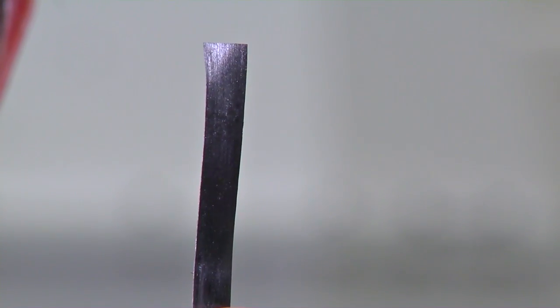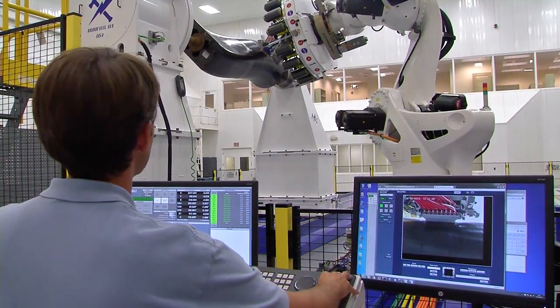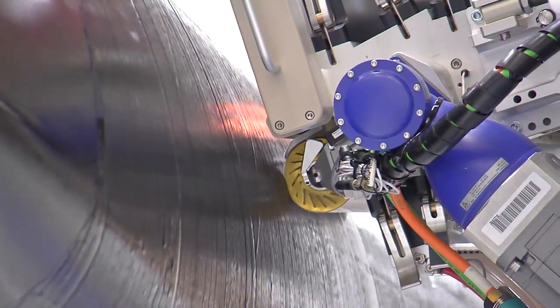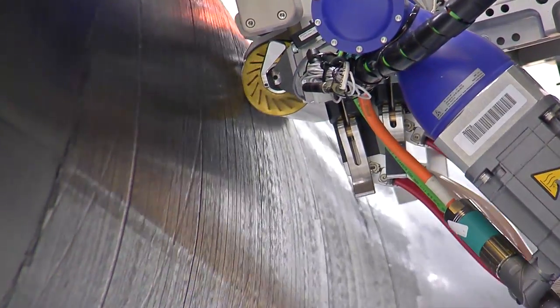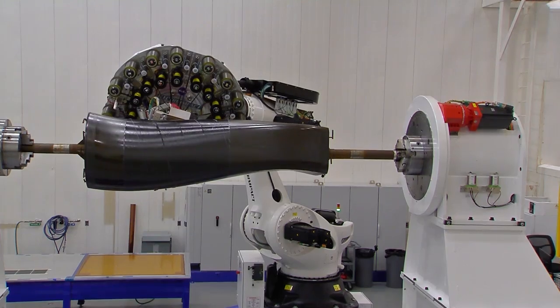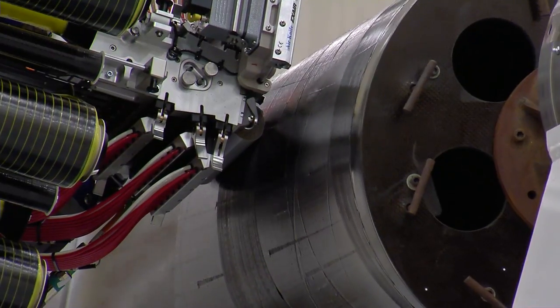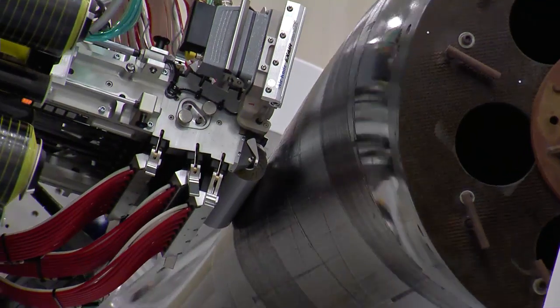The machine lays down individual tows of carbon fiber to a predetermined path, which is dictated by our design and analysis for any type of specific strength or loading conditions. In this particular facility, we can fabricate anything up to about a four-meter cube. Size is really limited by your infrastructure, so these machines in the proper setting could be made to build extremely large parts — monolithic structures for an SLS class vehicle.